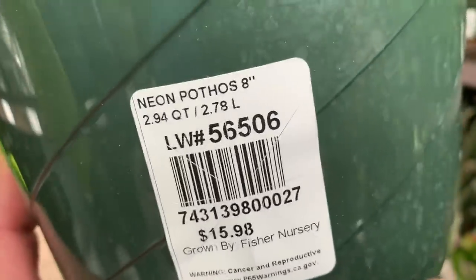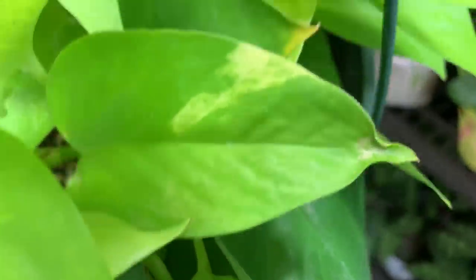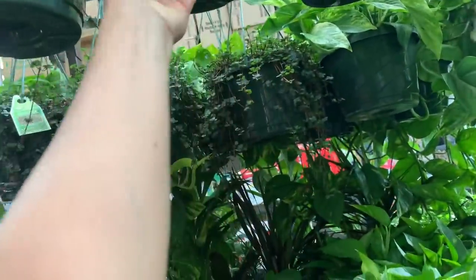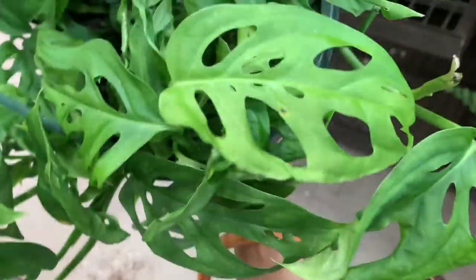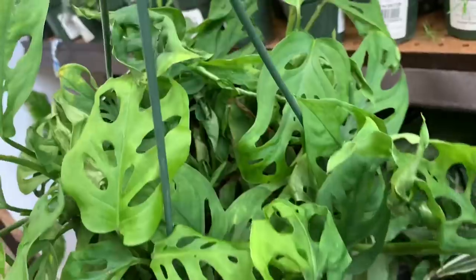Neon pothos lemon lime — it looks like lemon lime. But look at this, it has variegation for neon pothos — what the heck! Look at this, and guys I found — holy cow, I don't have this. This is Monstera swiss cheese, because it looks like a swiss cheese. I wanted to buy it but not right now.